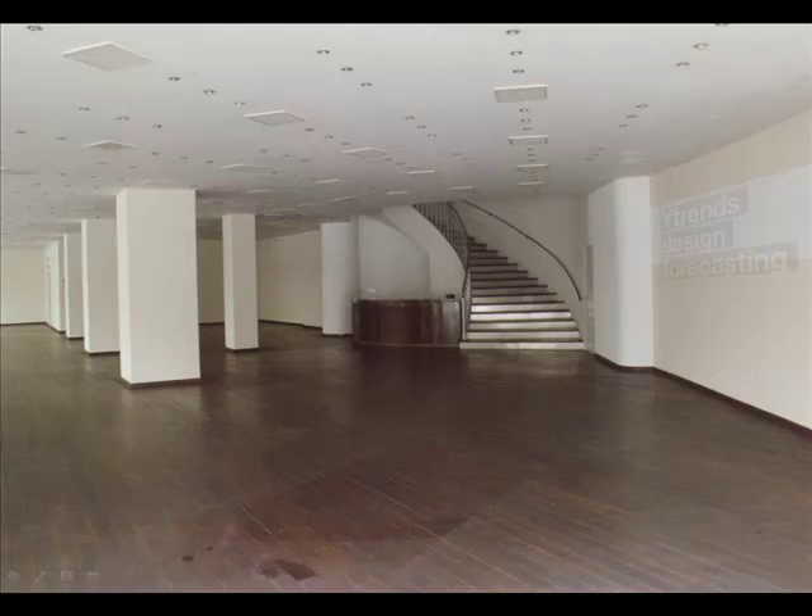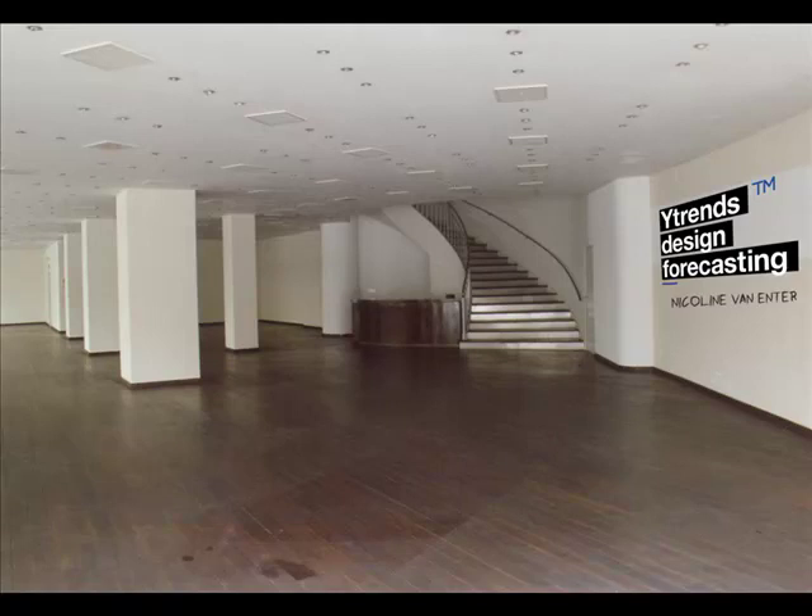Hi everyone, my name is Nico and I am the owner of Y-Trends. Last weekend during a GDS footwear trade show from September 11 to 13, we gave a couple of free footwear trend lectures.